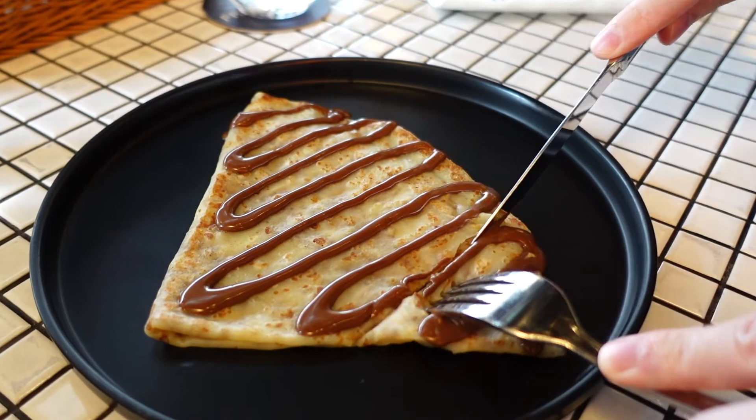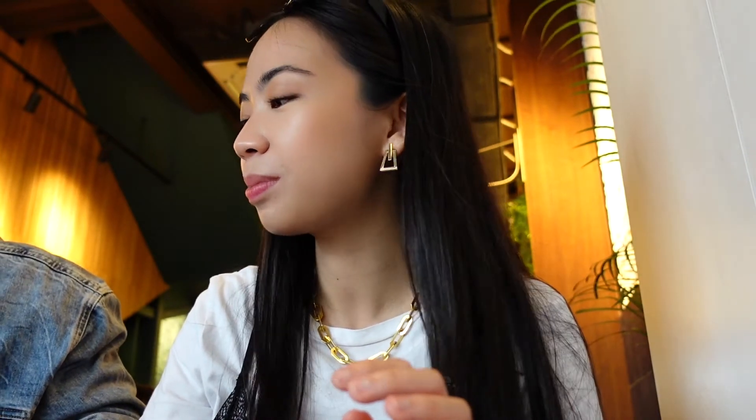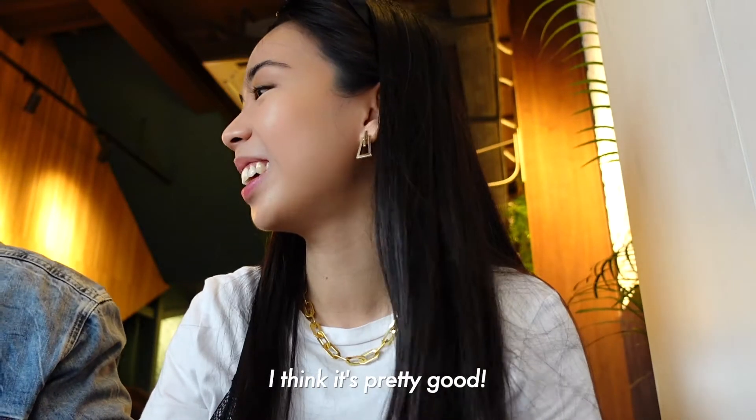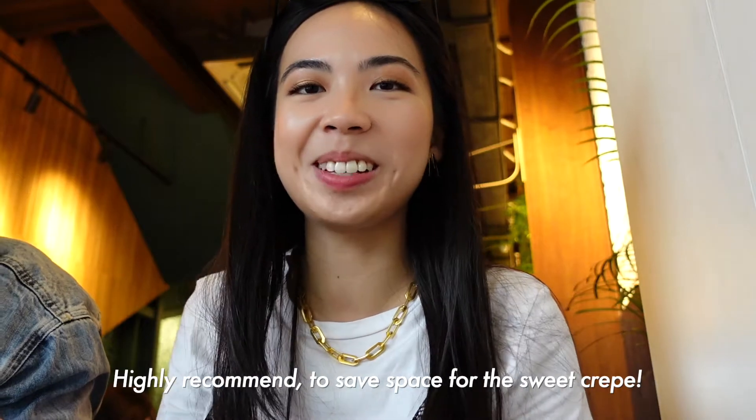It's really nice when it's hot. The hazelnut — you can tell — is different. It's really just not Nutella. It's clam-free, not oil-free. The hazelnut taste is quite strong. I think it's pretty good. Highly recommend saving space for the sweet crepe.